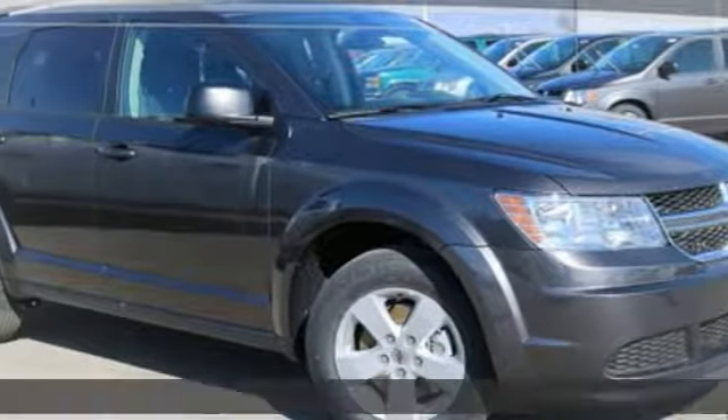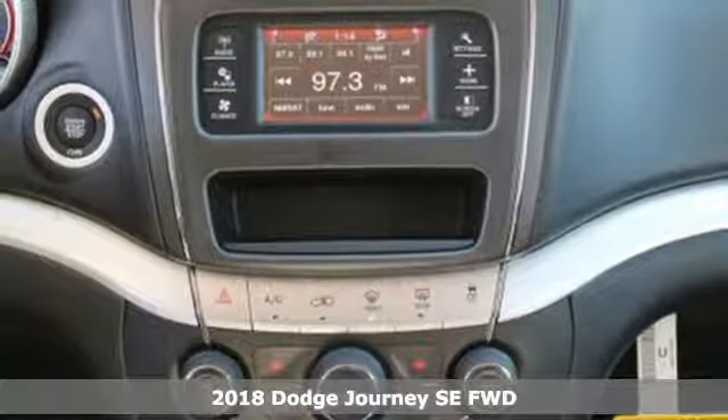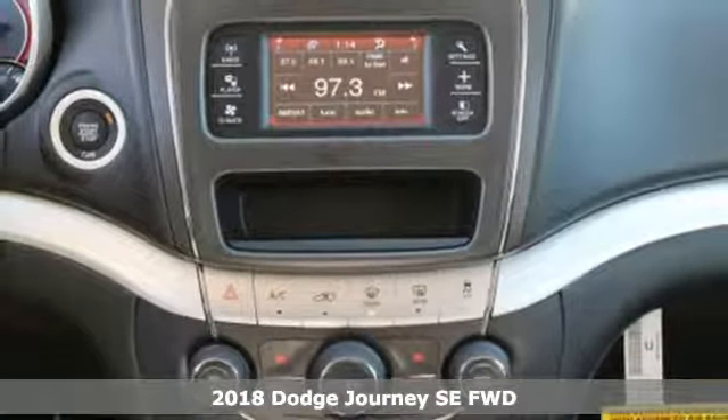It's the new 2018 Dodge Journey. Your day may be like every other day, but with Journey, it doesn't have to feel like it.